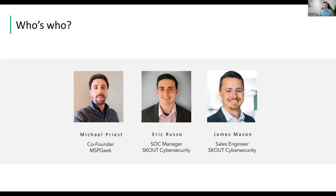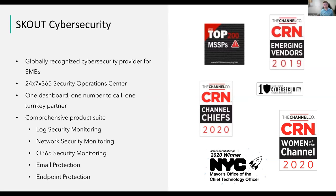Thank you very much, Michael, and thanks everyone for joining us. I'm joined by my colleague Eric, who is our SOC Manager and leads our team of SOC engineers here at Scout. Let me give a little background: we're a channel-only provider of cybersecurity, and our cybersecurity stack encompasses five major solutions — log security monitoring and network security monitoring, covering infrastructure, ingesting logs and network traffic to look for bad activity on the network.